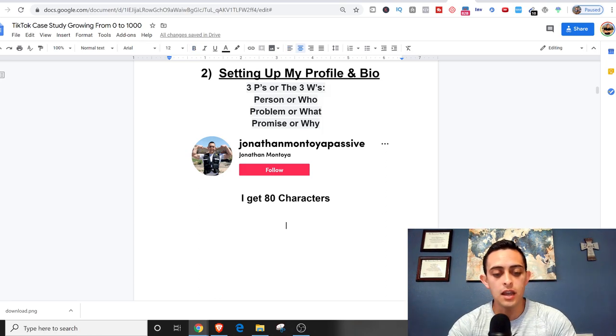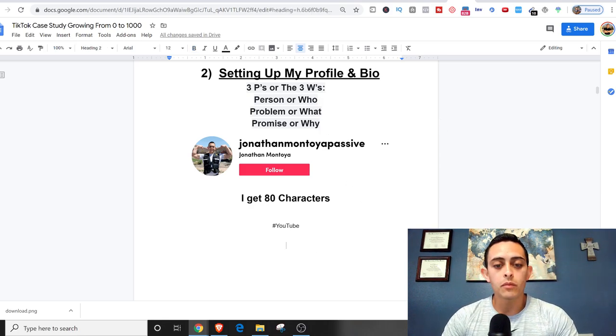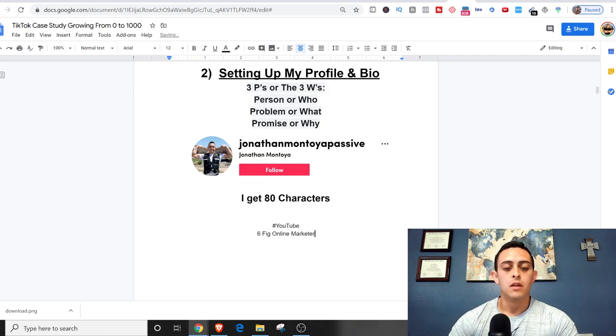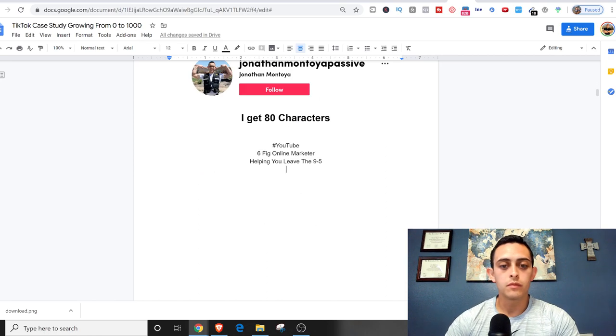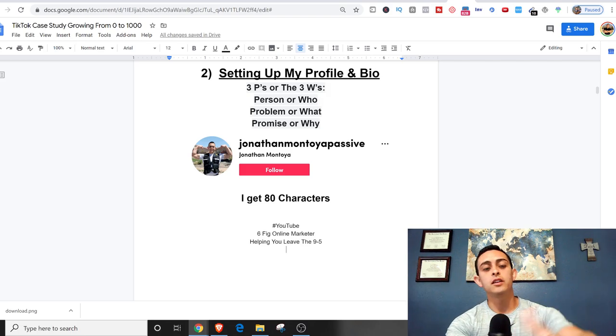I only get 80 characters in the bio, so I've got to answer three main questions: who I am, what I do, and why they should follow me. I'm going to put 'six-figure online marketer, helping you leave the nine to five.' That answers who I am, what I do, and why they should follow me. I'll probably also put an arrow to a link, though I don't have one yet — remember, you don't get a link in your bio until you reach 1,000 followers on TikTok.